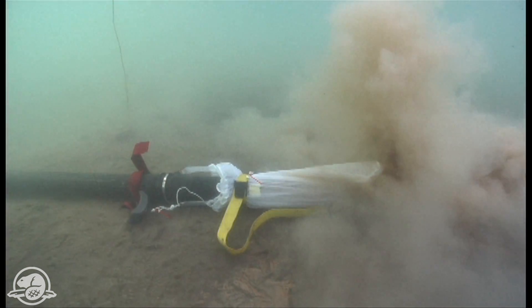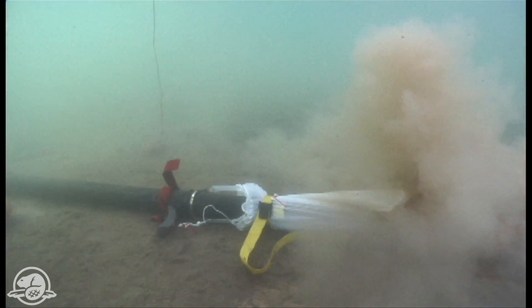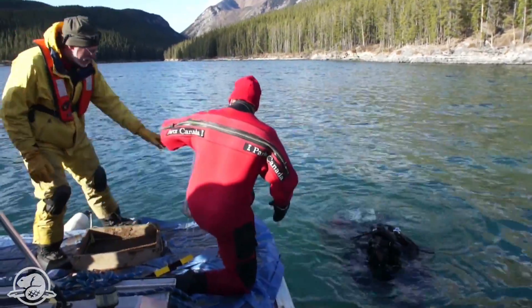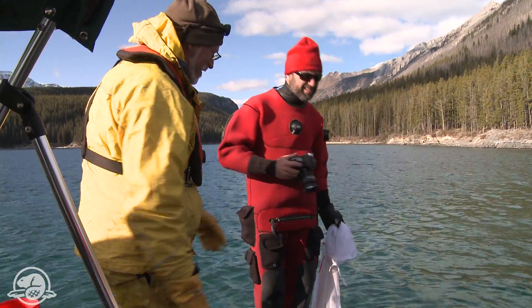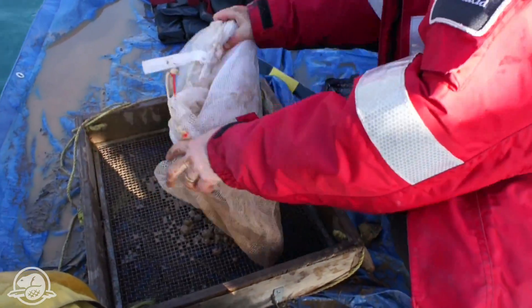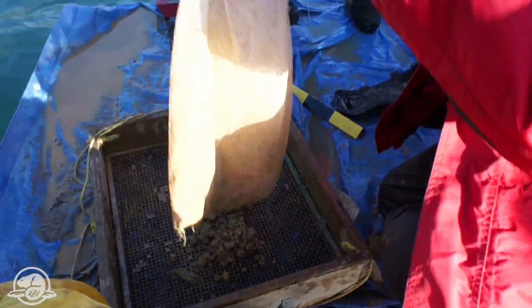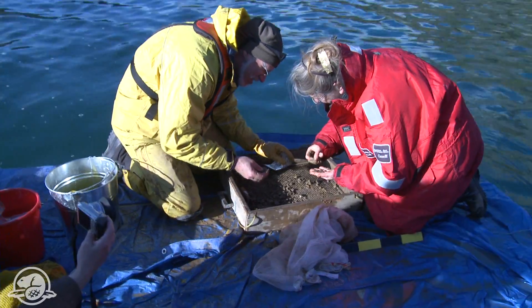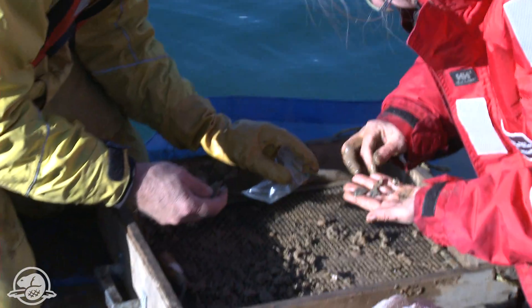The sediment goes through a mesh bag. The fine mud flows out through the filter. Larger objects, including any cultural artifacts, are caught in the filter bag and can be brought to the surface for inspection. The cultural landscape here contains thousands of years of human occupation, with people coming back and visiting this area year after year to do very similar things.